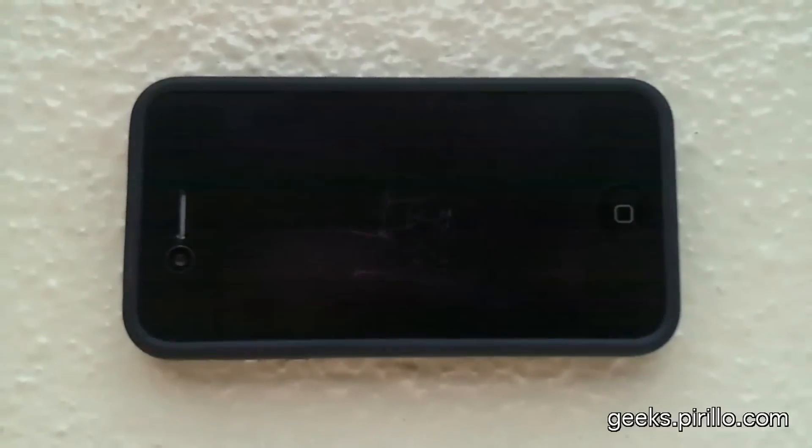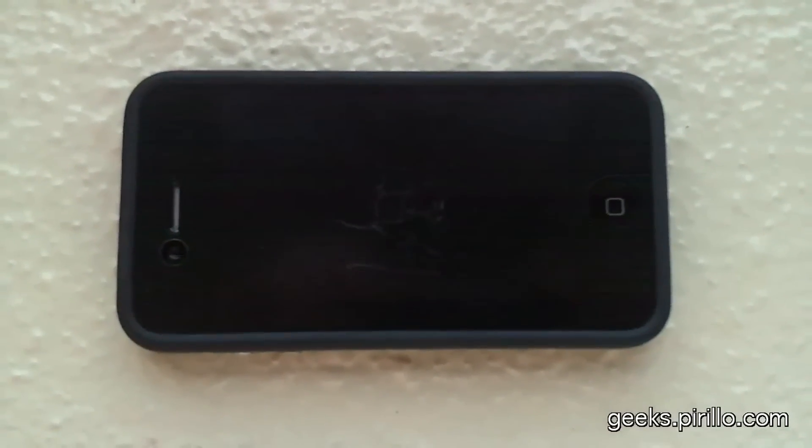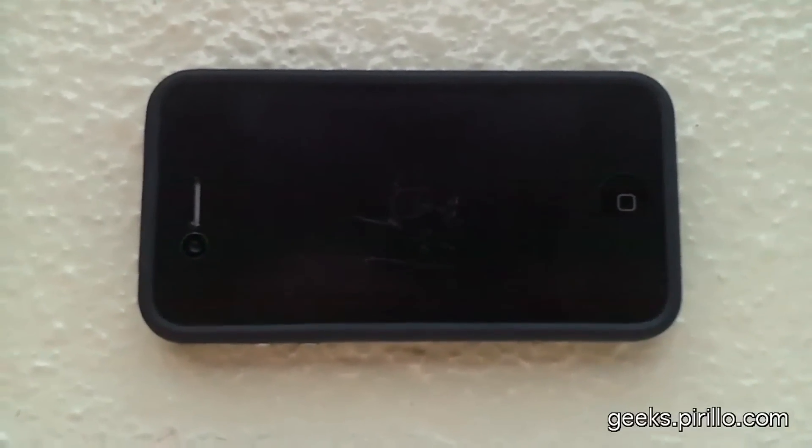Either way, I wanted to show you my iPhone 4 screen. The bad news is that it's scuffed up. The good news is that it's the matte screen protector which is scuffed up, not the screen underneath.